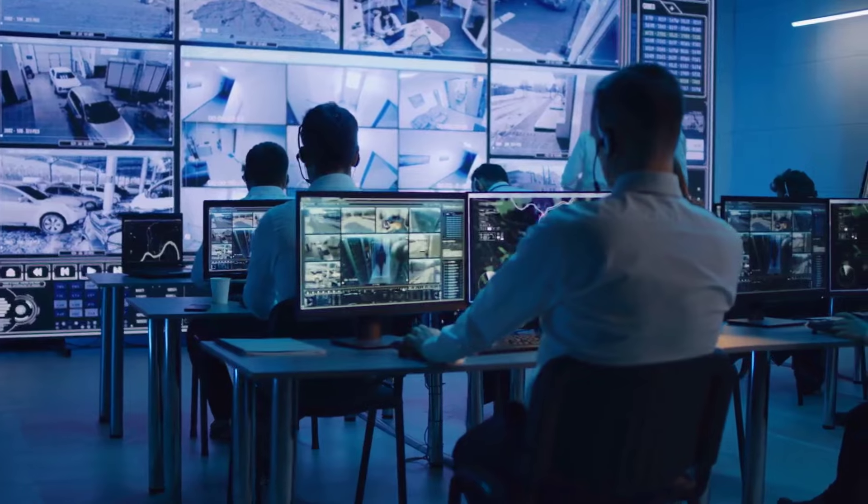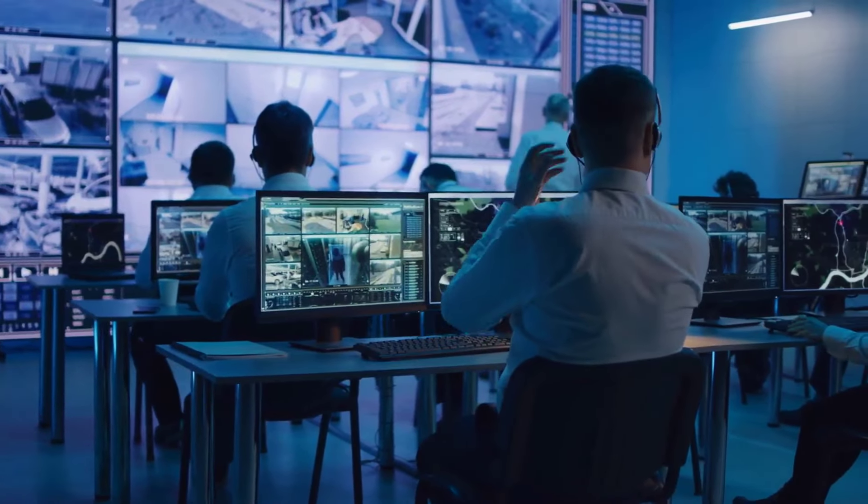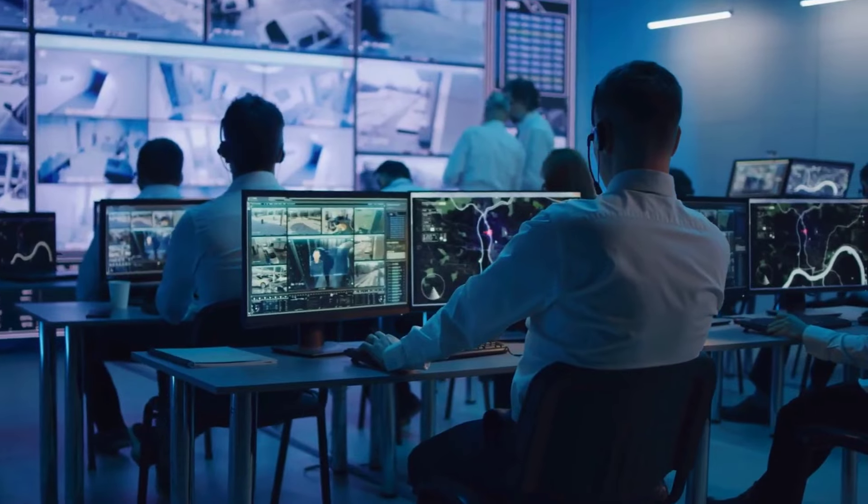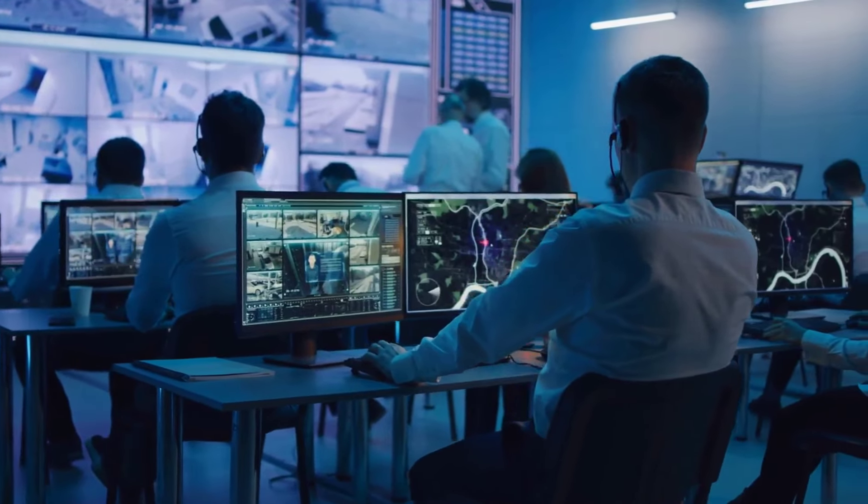Security Operations Centers, or SOCs, are used by organizations to centralize and streamline their security posture, even when facilities and assets are spread out.